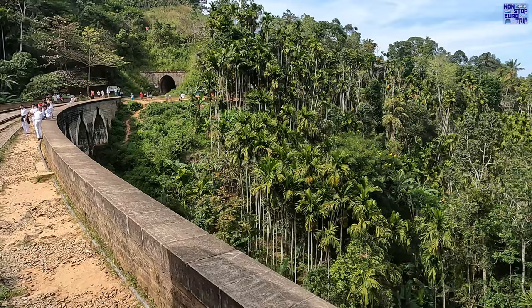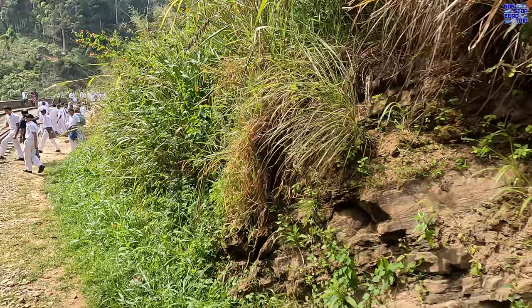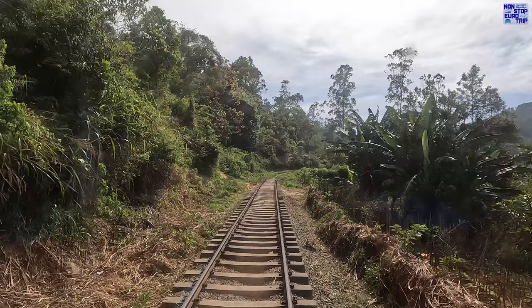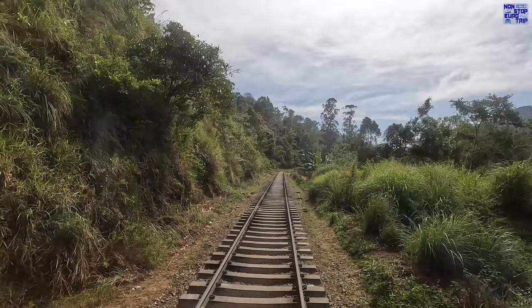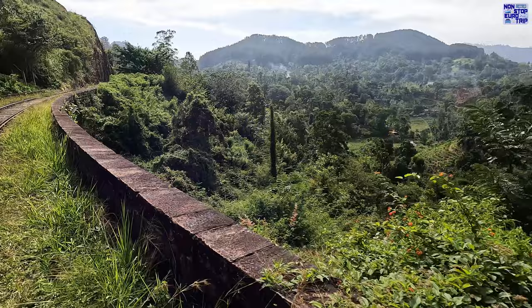We're not the only ones here for this. As you can see, it's quite the attraction for both locals and tourists alike, with large crowds gathering for every train. Please use some common sense if you do come here, as either on or off the train, it really can be quite dangerous if you mess around or take stupid risks.